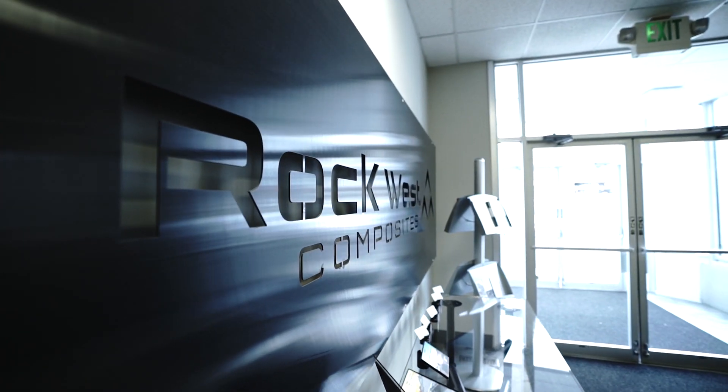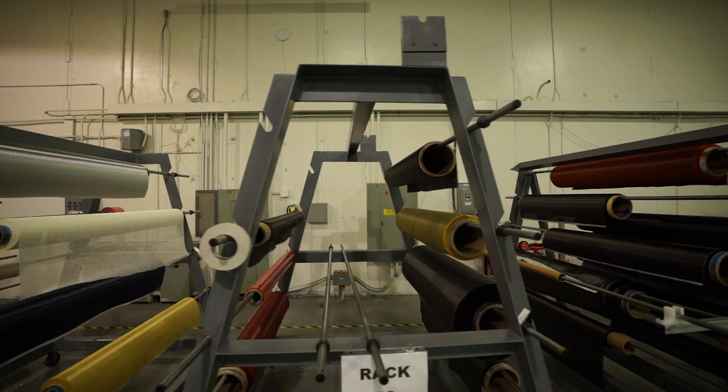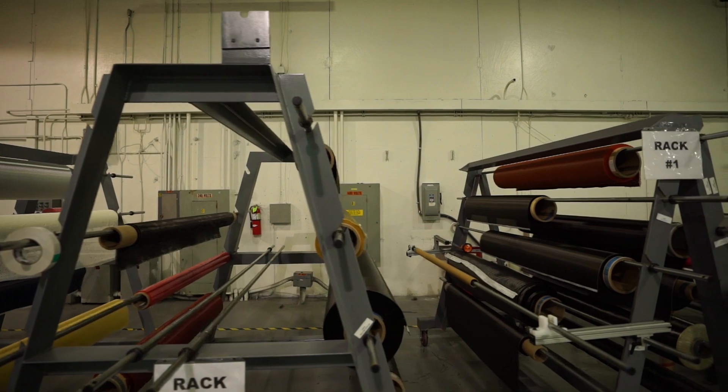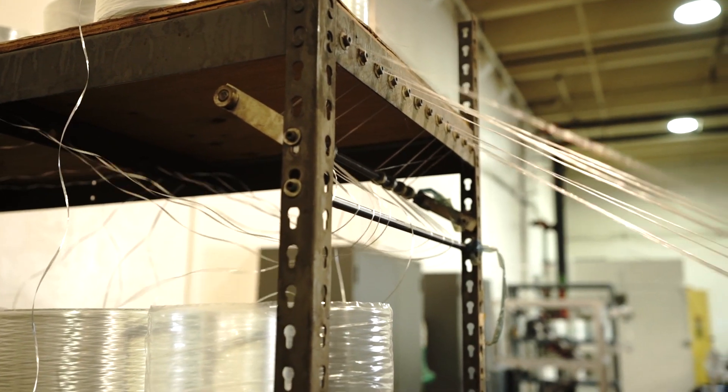Hey everyone, welcome back to the channel — we've got a special surprise for you today. We are here at the Rockwest Composites manufacturing facility, and as you probably know, composites are some of the most high-tech materials that humans currently make. We do carbon fiber of course, but there's also Kevlar and fiberglass and a bunch of other materials like that.